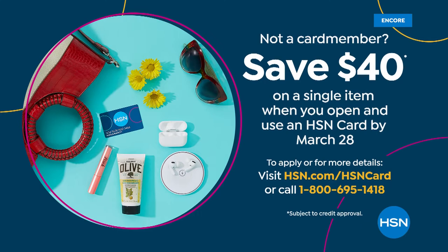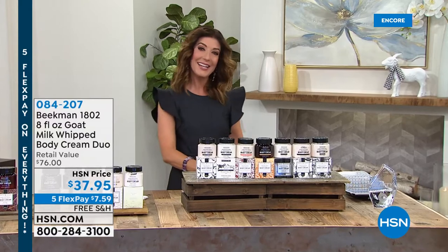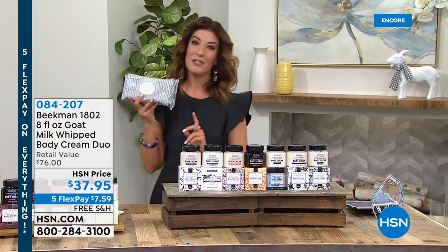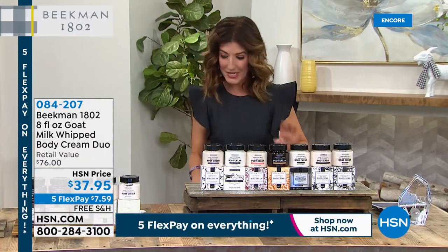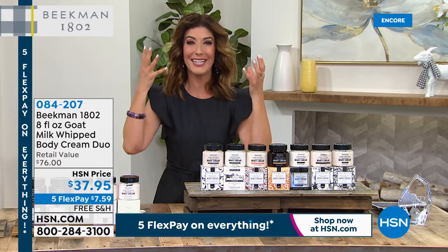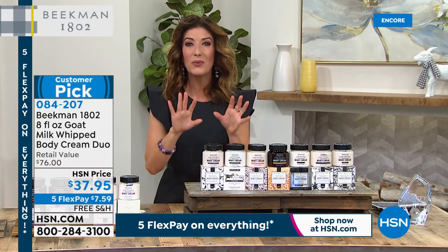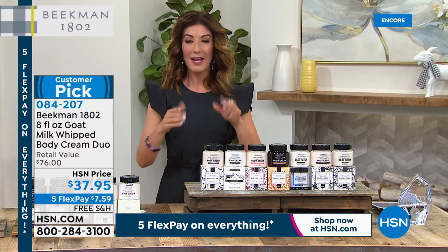We're celebrating with Brands You Love all weekend long. We have Five Flex Pay on everything — on air and online — with great values and all-time fan favorites. Another one of the farmers' number one bestsellers is the whipped body cream. This is not just any moisturizer — it is so light, so decadent, so creamy, moisturizing, and hydrating, infused with goat's milk. There's goat milk in every single drop. You're getting a duo today of the full sizes — just one of these at retail on hsn.com is $38, but we're going to give you two for less than the price of one.